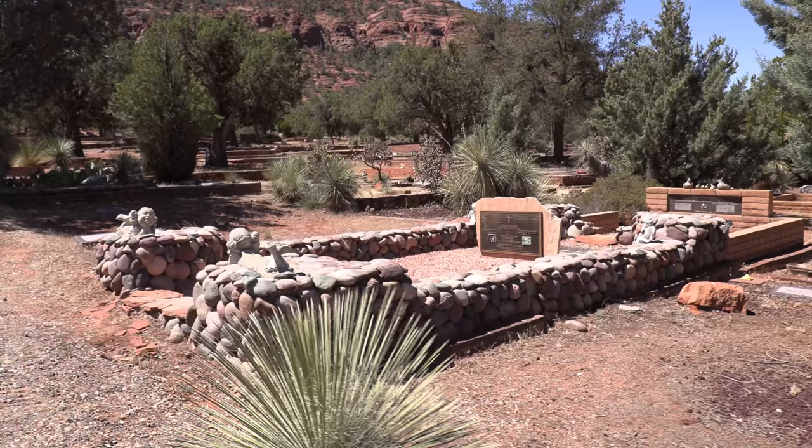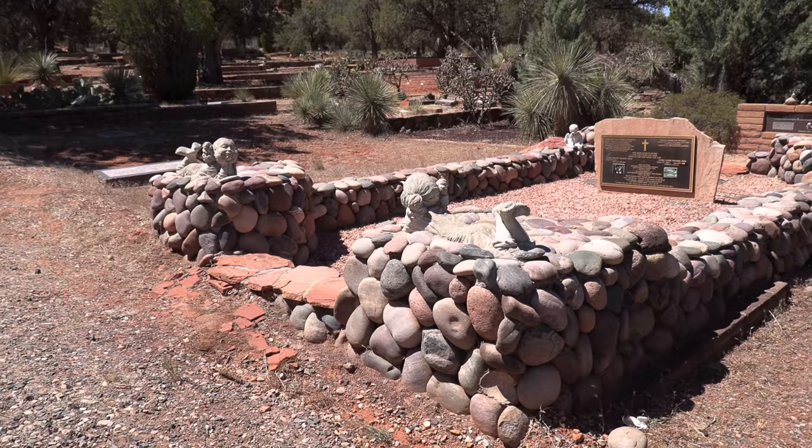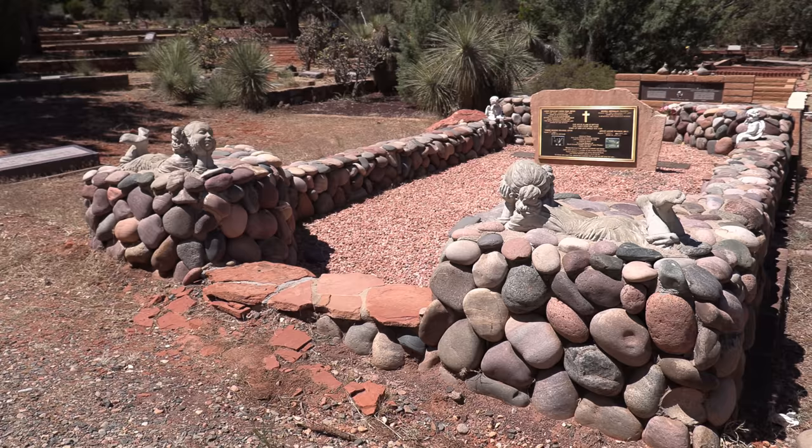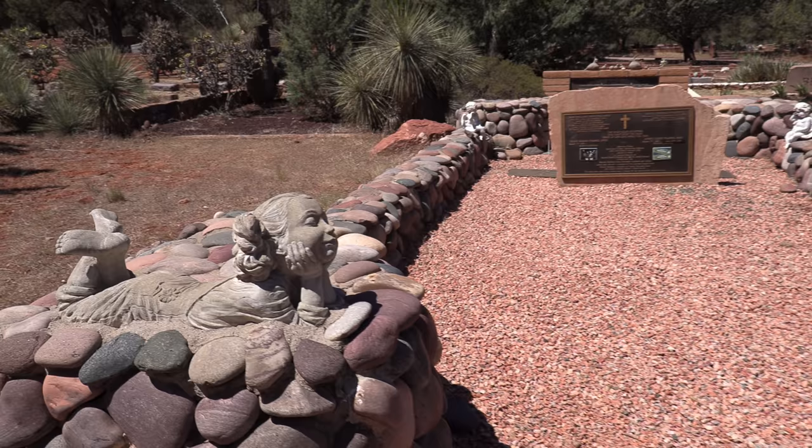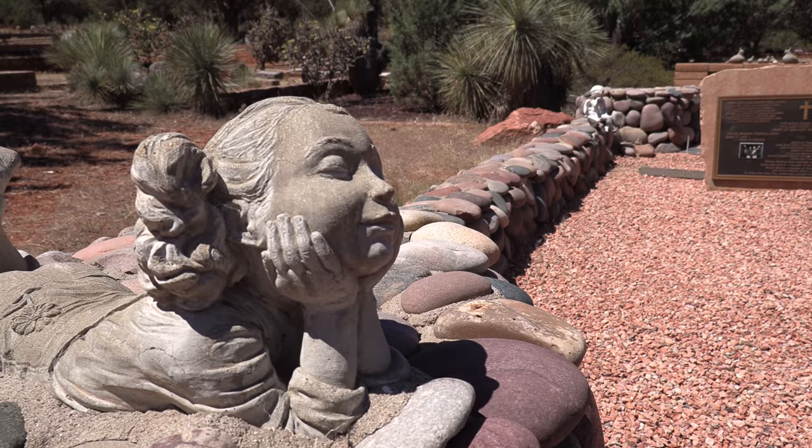Interestingly, Sedona was named after Sedona Arabella Miller Schnebly, who was the wife of Theodore Carlton Schnebly, the city's first postmaster. Arabella was celebrated for her hospitality and industriousness, and it was her mother, Amanda Miller, who claimed to have made her name up because it sounded pretty. Well, Sedona is a pretty name.